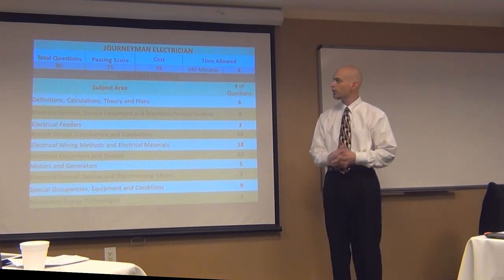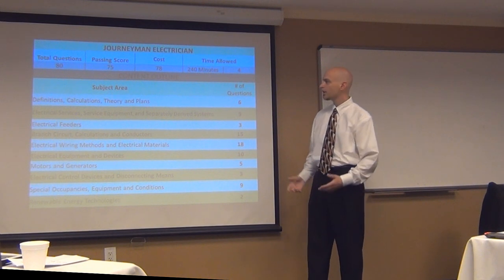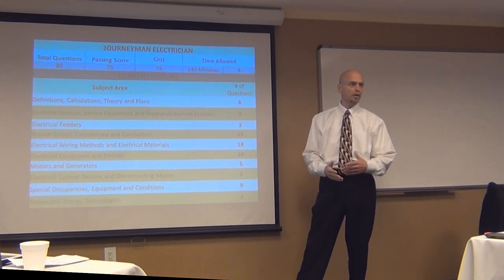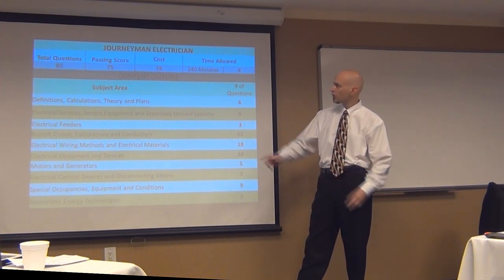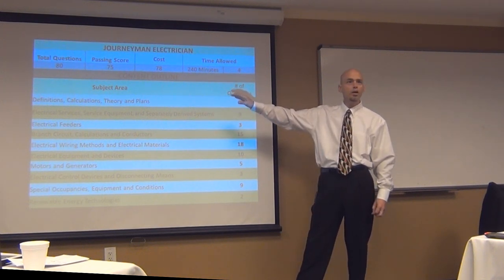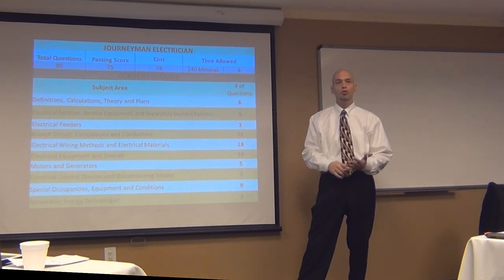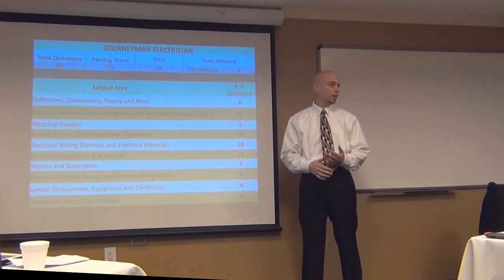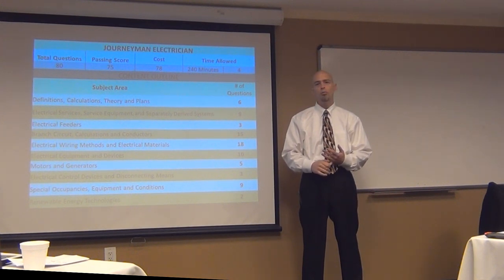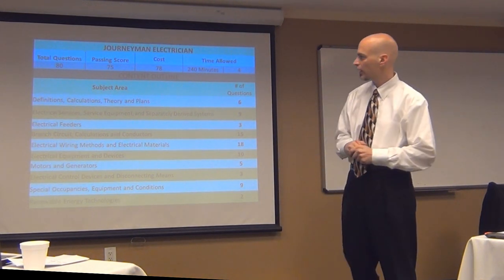Most of you know that definitions are going to be in Article 100 — that's a no-brainer. Theory is a tough one to categorize, especially in an open book, because there's really not much theory in it. So it's just the calculations, and when they say calculations on that top line, they're talking about non-code calculations such as Ohm's Law. And then plans — everybody is going to have blueprint plans, and fortunately we have a pretty good facsimile of the prints that you'll be able to look at.